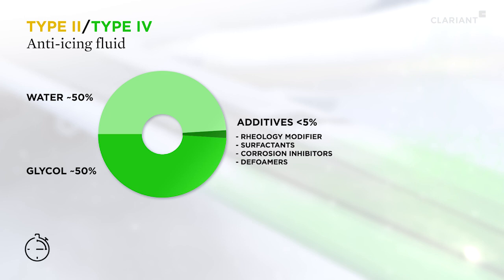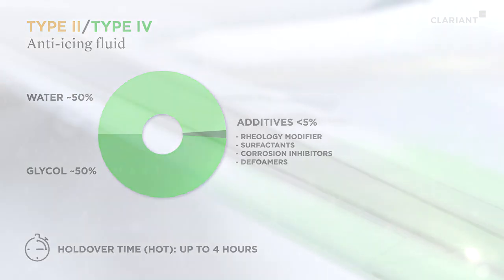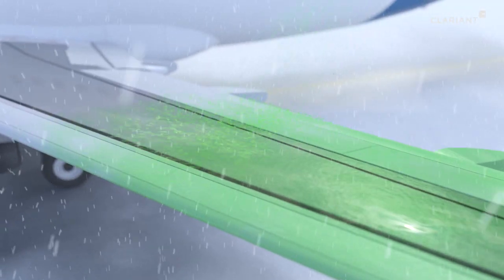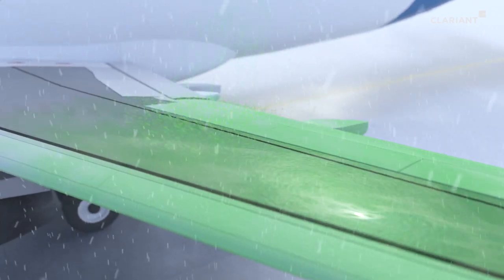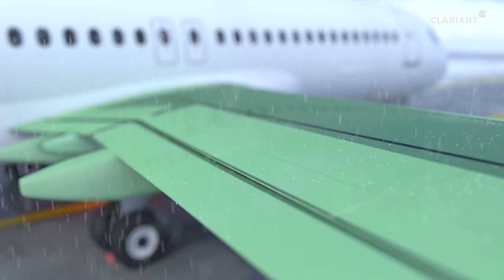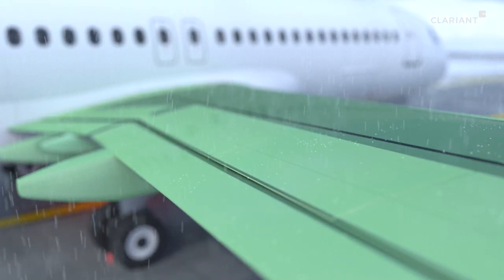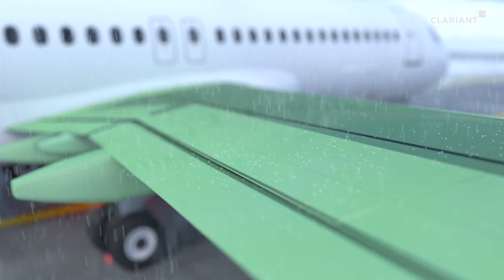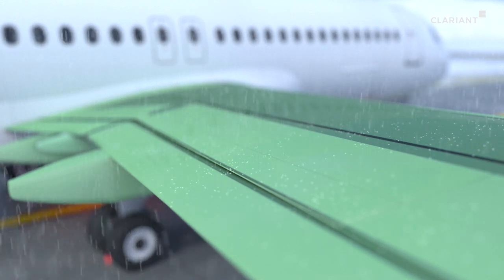They greatly extend the time window for takeoff by up to 4 hours. The anti-icing fluids form a viscous protective film on the wings. Since ice crystals instantly melt when they fall on this film, it prevents deposits of ice and snow from forming on the surface of the plane.